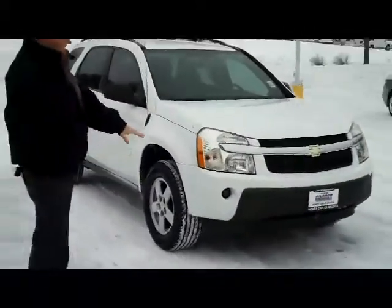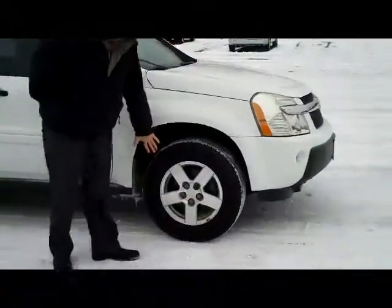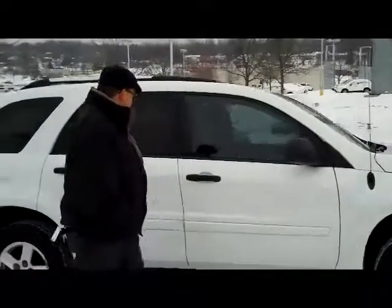It does have the fog lights, wrap-around headlights, 5 mile an hour bumpers in the front and the back, 16 inch 5-spoke alloy wheels, lots of tread on the tires, breakaway mirrors and reinforced door beams.